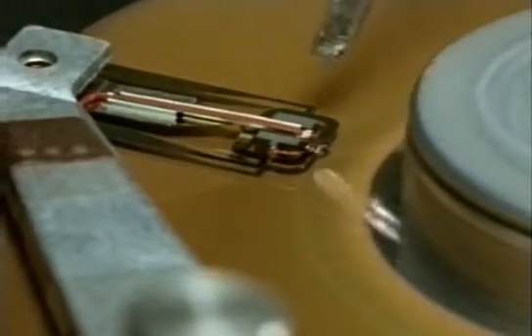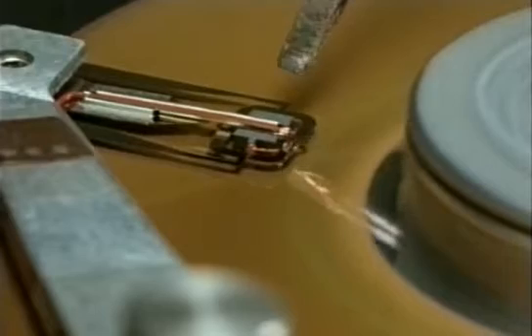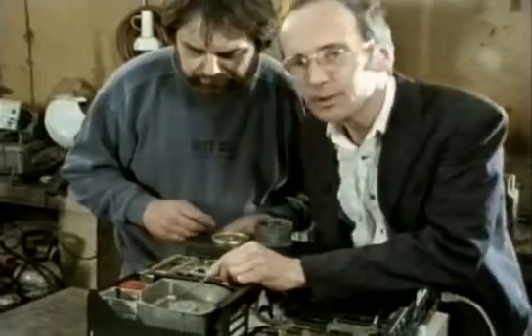These heads, which record and play back the information, are so close to the disk that they do occasionally collide with it. And that's the origin of the computer crash.